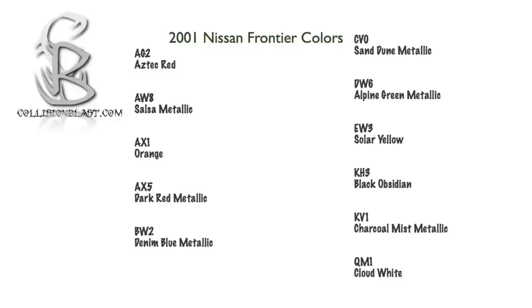Then you have AW8, Salsa Red; AX1, Orange; AX5, Dark Red Metallic; BW2, Blue Metallic; and CV0, Sand Dune Metallic.